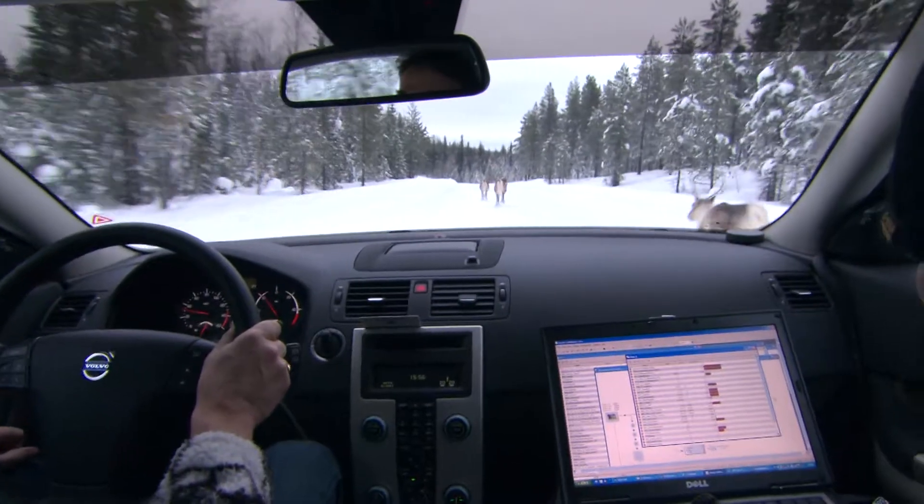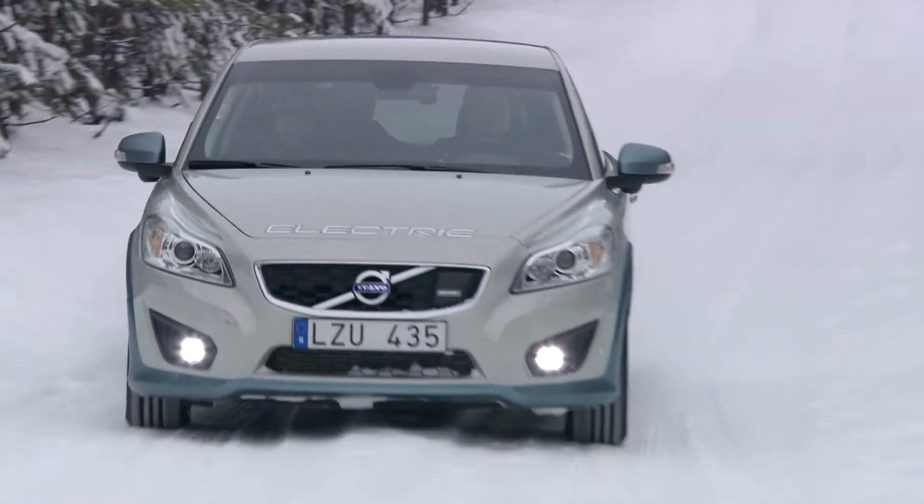Volvo Cars is in the middle of their final winter tests for the electric car. We do it like a normal customer — start the car and take off.